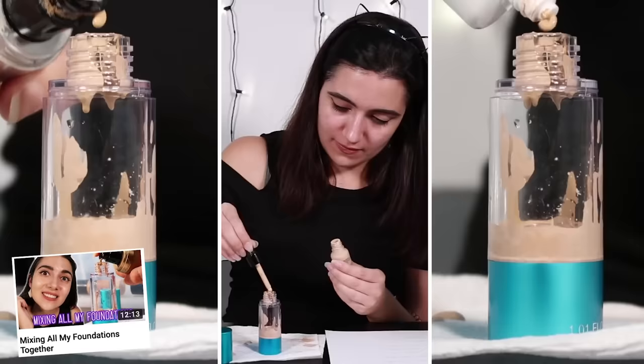Hello friends and welcome to another video. Today I'm gonna be melting one of every lipstick from the drugstore together into one giant mega lipstick.